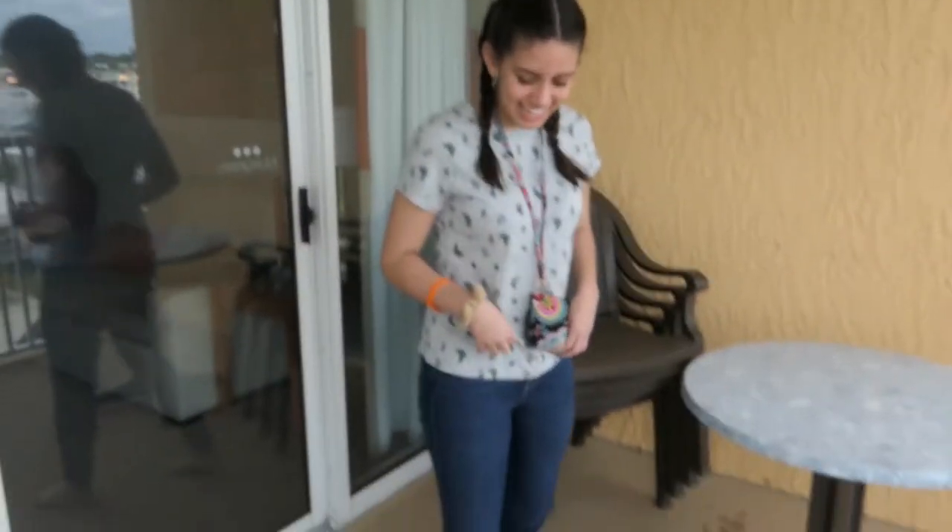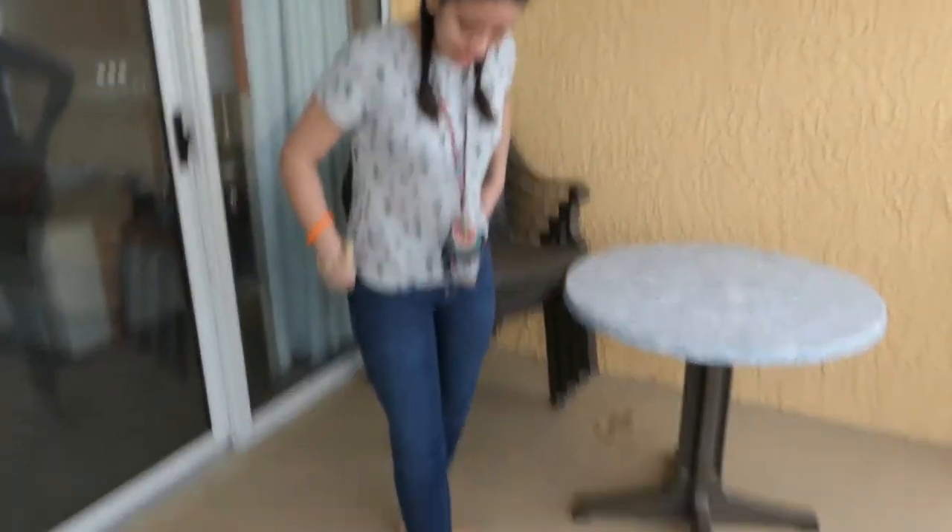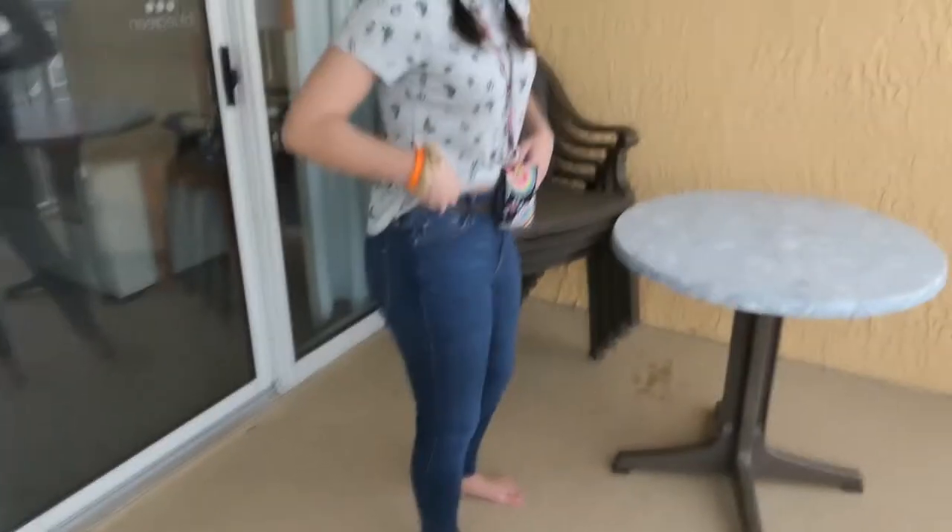This shirt is from the Burlington Mall, I forgot what store. These are from American Eagle, my jeans, and my belt is from Gucci.